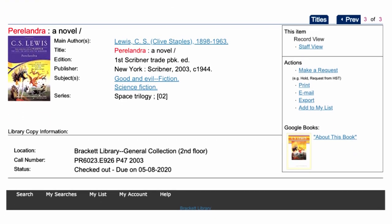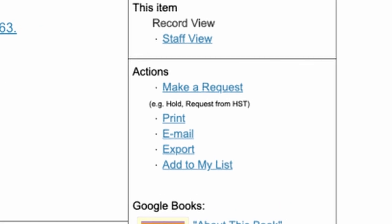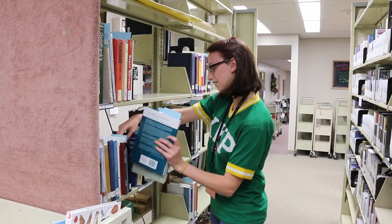If an item you want is checked out, you can request that the library reserve it for you by placing a hold. When the item is turned in, the library will keep it behind the circulation desk and notify you that it's ready to pick up.